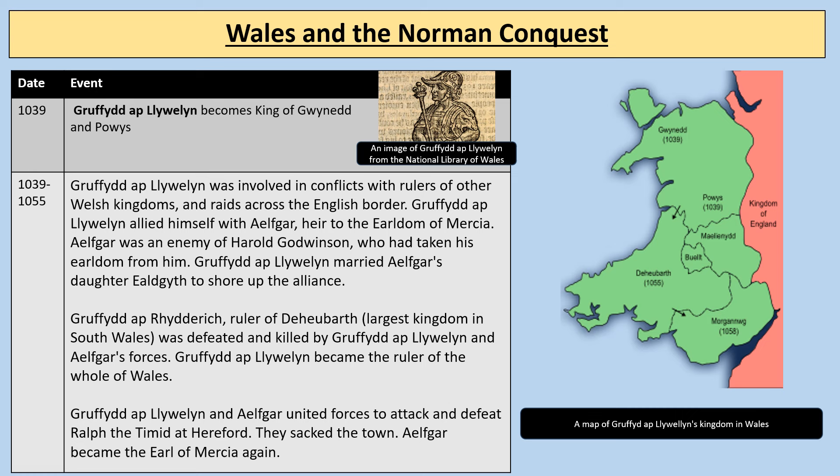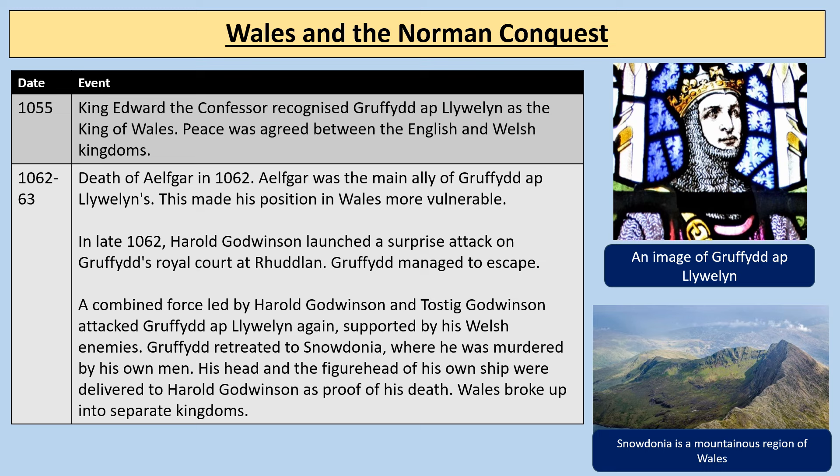Ilfgar, being the father of Edwin and Morcar, left that earldom of Mercia to his son Edwin. So in 1055, King Edward the Confessor recognised Gruffudd ap Llywelyn as the King of Wales, and peace was agreed between the English and Welsh kingdoms.